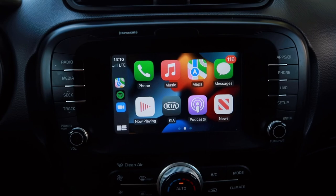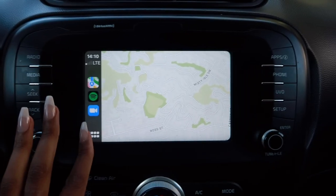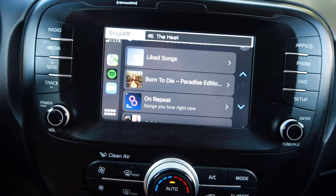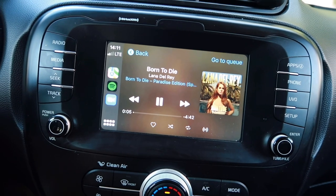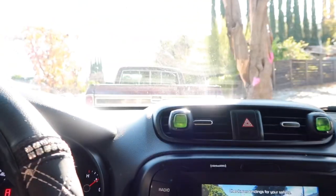Apple CarPlay is the best — I love it. It has phone, music, maps, messages, now playing, Kia, podcast, and news. There's even a Dunkin' app but you can't order from the screen, so that's a bit pointless. For navigation, you can type in your destination — usually I just do it on my phone and it connects right away. The navigation works great, and you can press for Siri, which is really cool. Spotify looks amazing on the screen too, really pretty and clear.